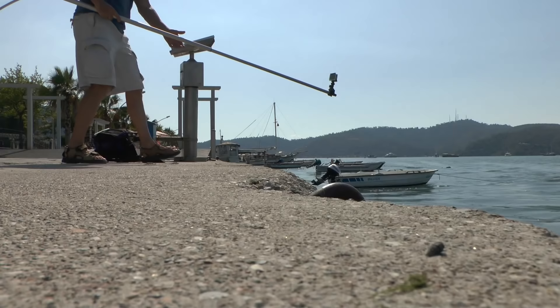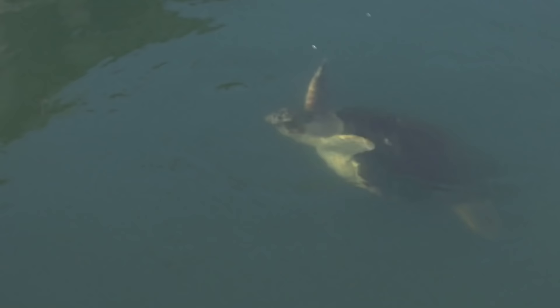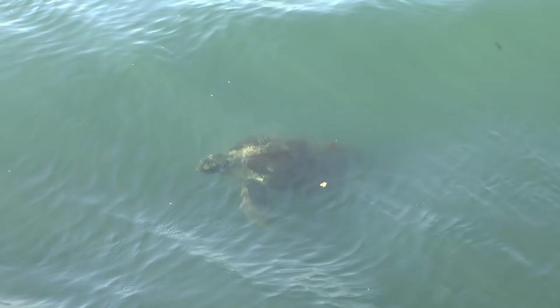As I was walking past, I just had to get the GoPro out because of this little character. These are the loggerheaded turtles who come into the Fethiye region to lay their eggs. The Turks call them caretta caretta, which is the Latin name for them.